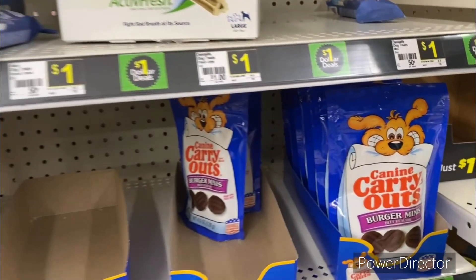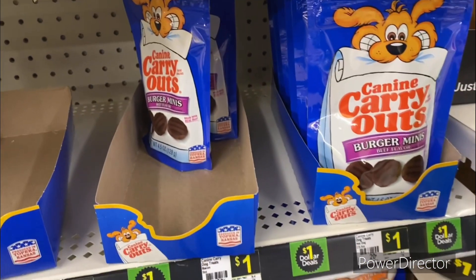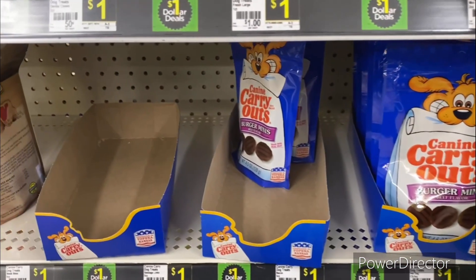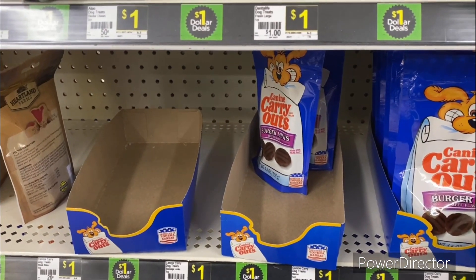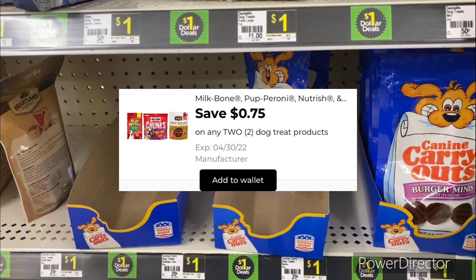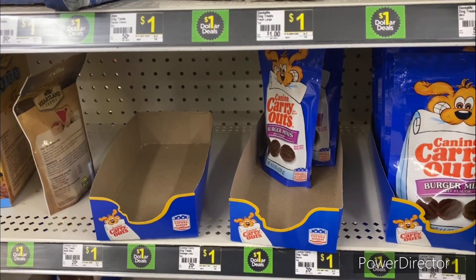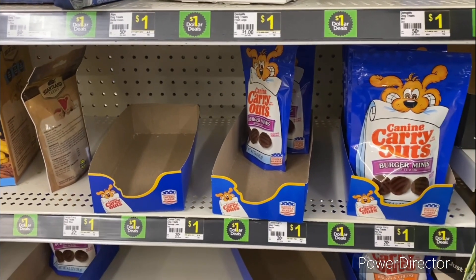The next deal you could pick up is the K-9 Carryouts. They are a dollar each — I'm going to pick up two totaling two dollars. You could use that 75 cents off two K-9 digital, making your final cost a dollar and 25 cents, or 62 cents each.